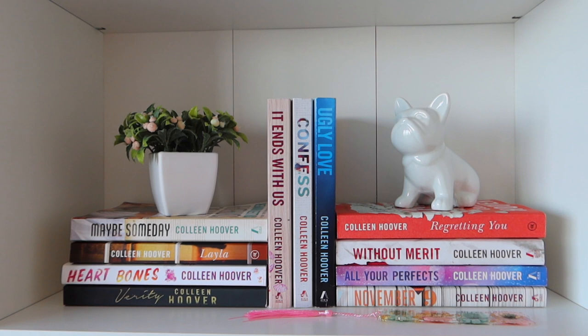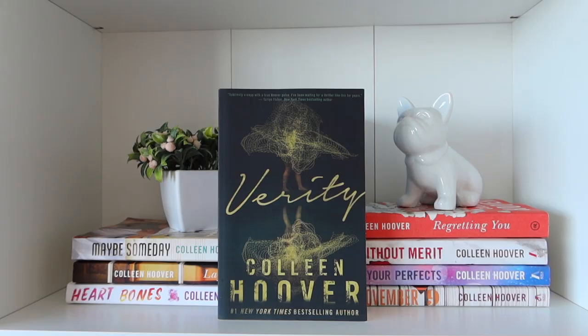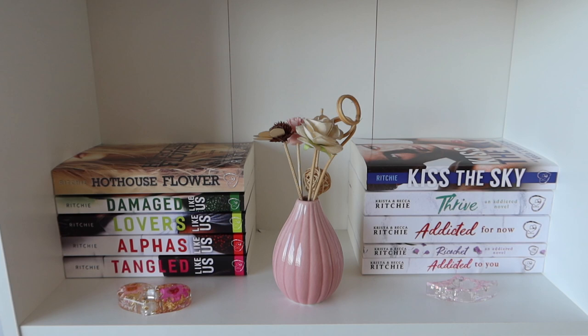Next I have my favorite bookshelf — my Colleen Hoover books. These are not in order, I don't have whole series or anything, so I'm just going to show you the ones that I have. Okay, so those are all the books that I have from Colleen Hoover.